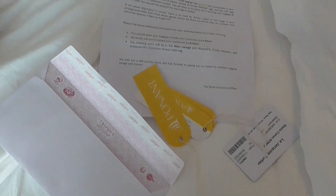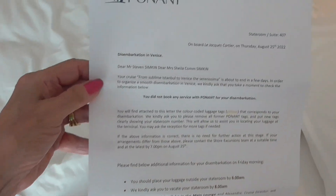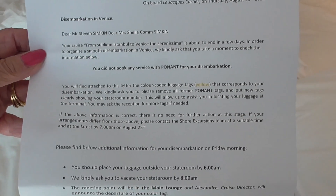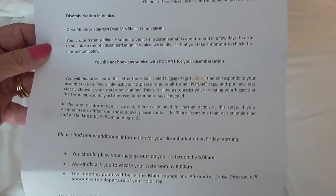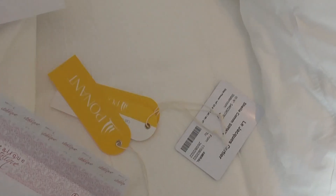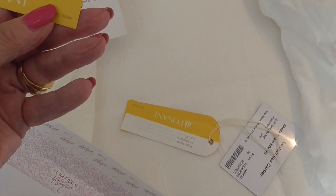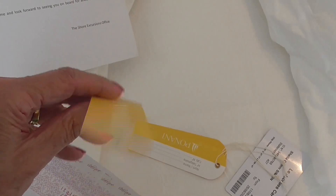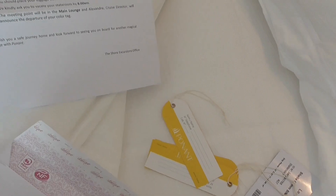The ship just had its disembarkation talk, which is very similar if not exactly the same as every other disembarkation. Have your bags out before 6 a.m. tomorrow morning — you can leave them out tonight. We have our own transport to Corvera, Italy, so we are yellow. We can get off whenever we want, but everybody has to be off at 9 a.m.